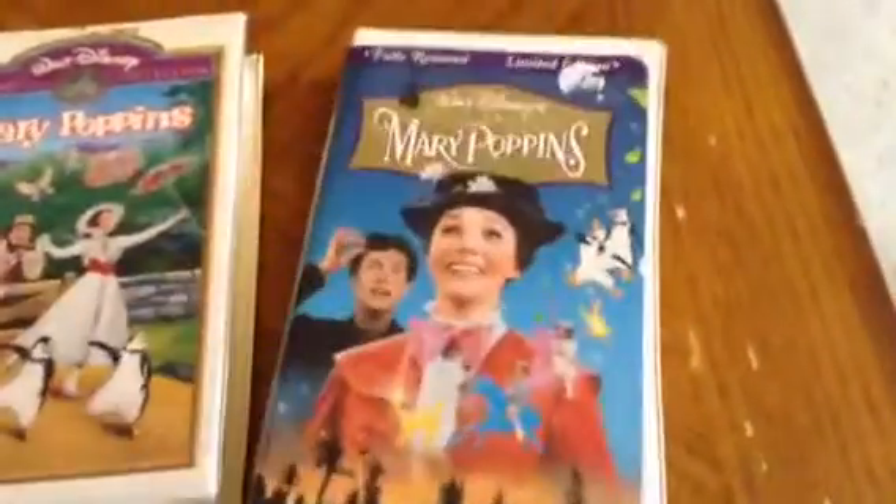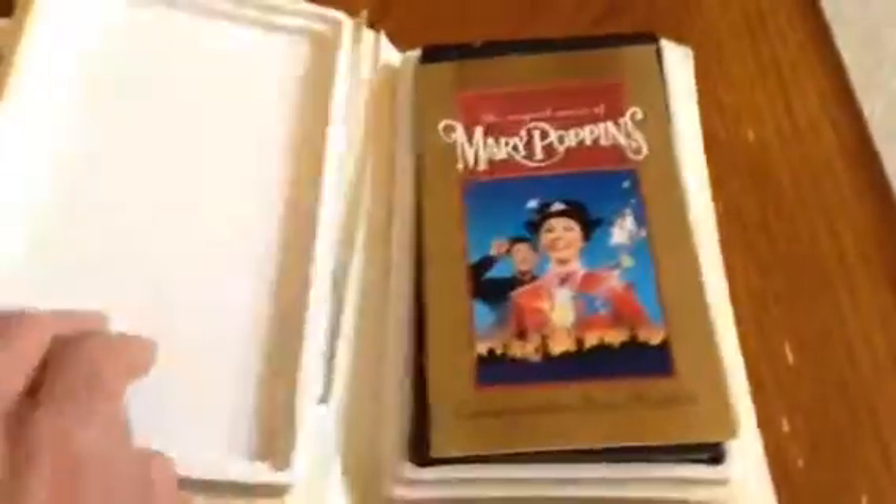So we're going to open this. Here's a booklet dedicated to Roy Disney. And there's the VHS cover inside — it does not have the Masterpiece stamp, but this is what it looks like.